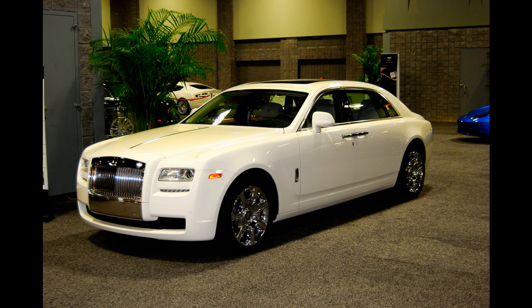Overall, the Rolls-Royce Ghost V12 EWB is a highly advanced and luxurious vehicle that offers a truly exceptional driving experience. It's a popular choice for those who value performance, comfort, and style, and it's considered one of the top luxury sedans on the market today.